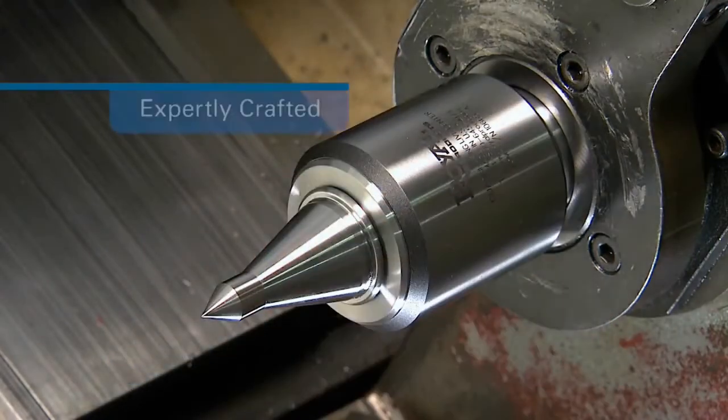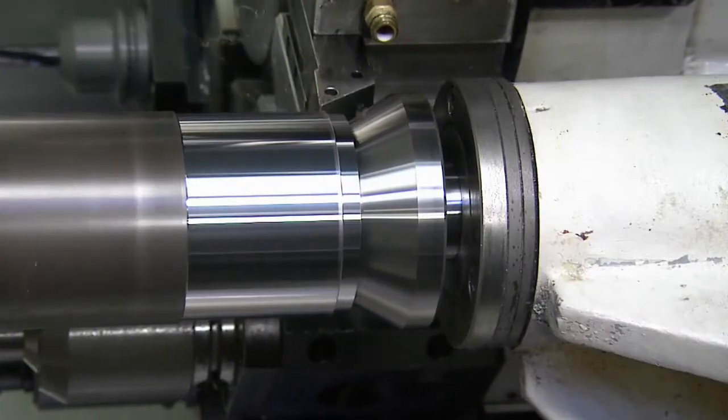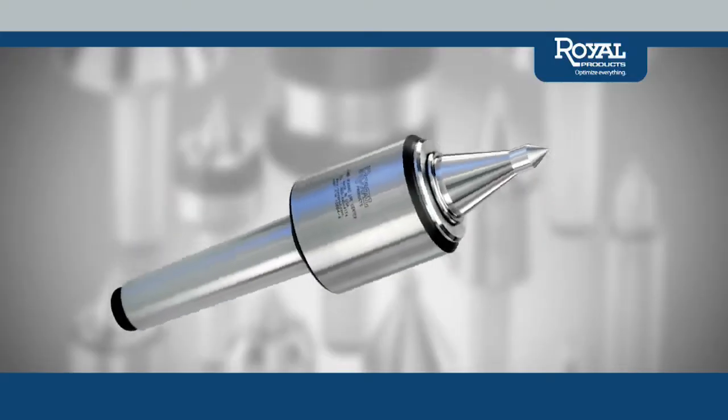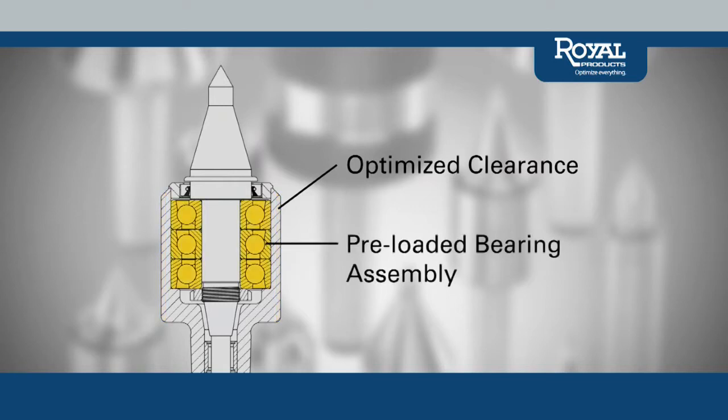Royal Live Centers are expertly crafted for all of your turning, grinding, and hard-turning applications. Using only top-quality steels hardened for strength and extended operating life, each Royal Live Center is optimized for superior tool clearance. On many models, a pre-loaded bearing assembly, similar in design to a machine tool spindle, provides unmatched rigidity and accuracy.